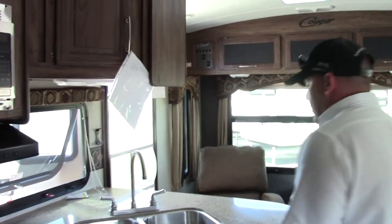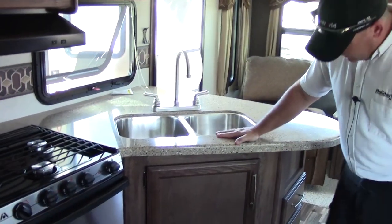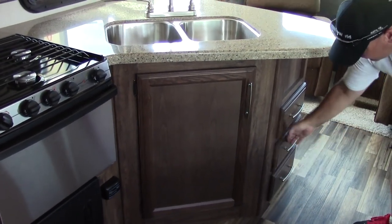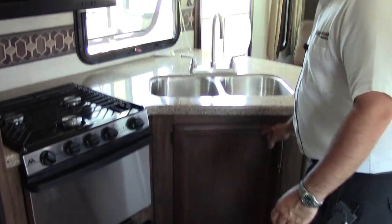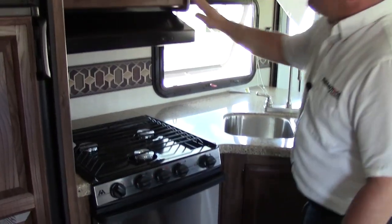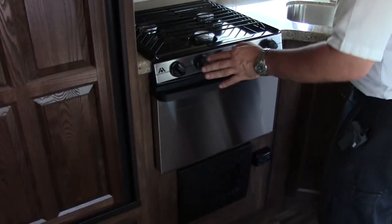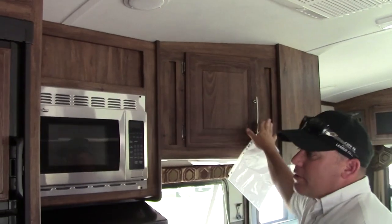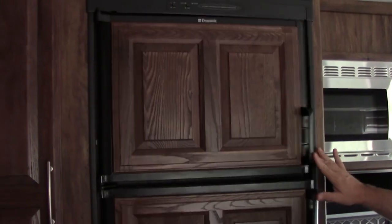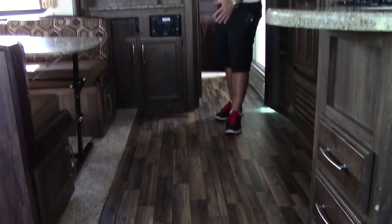Coming over here towards the kitchen, we do have some gorgeous solid surface countertops and stainless steel sinks. There are a couple of drawers over here, probably trash can space under the sink. There are stainless steel appliances — that has a real nice poppy feature to this. Good cabinet space. Here's our fridge — it's a Dometic with plenty of refrigerator storage. And then a large pantry space with a couple more deep drawers over here. We have boat flooring throughout — both floors are great and they do have a seven-year warranty.